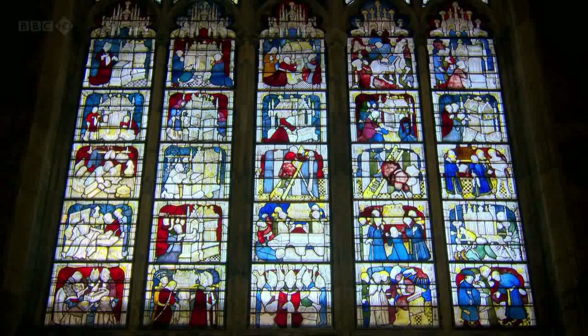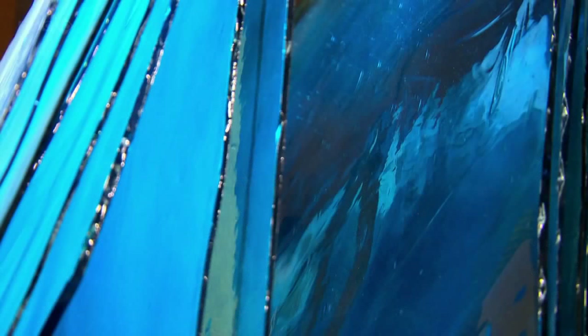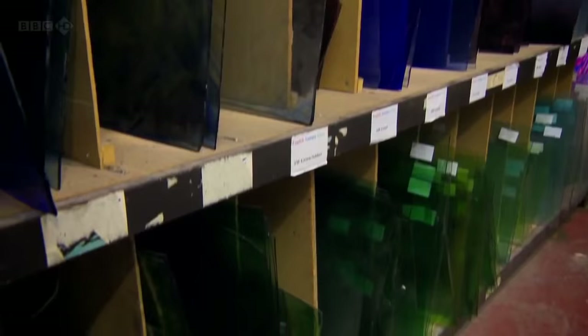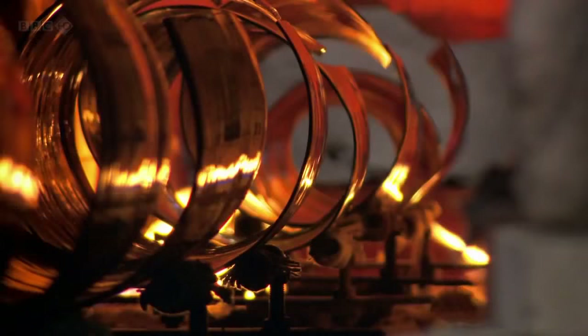Whoever did create these windows was clearly a master of his craft, and they become even more impressive when you discover what was involved in actually making them. In John Thornton's time, producing even a single sheet of glass was a skilled and labour-intensive process. At This Works in Birmingham, they still use the same basic techniques as glassmakers in the 15th century. To produce a flat sheet of glass, you first have to make a cylinder.